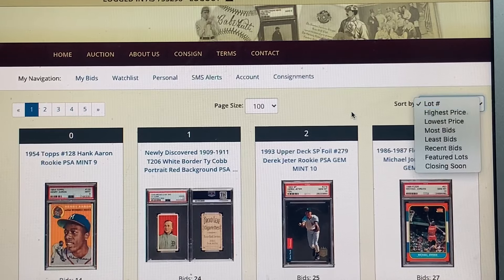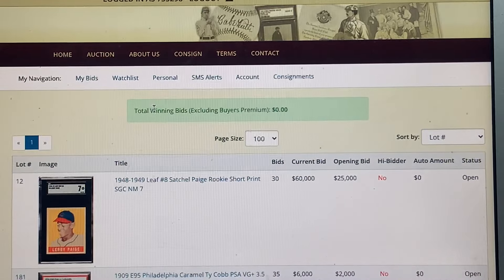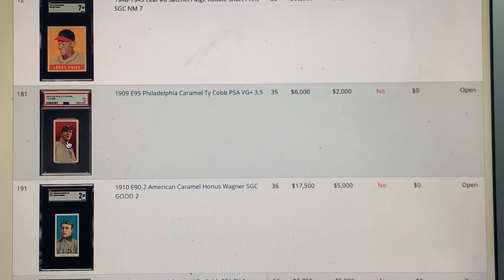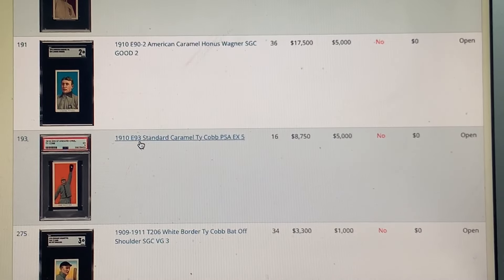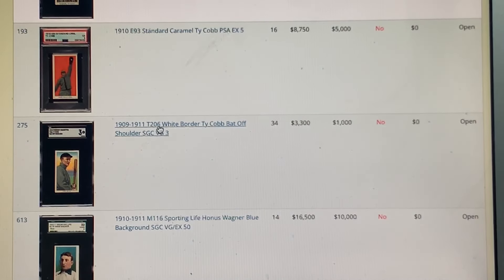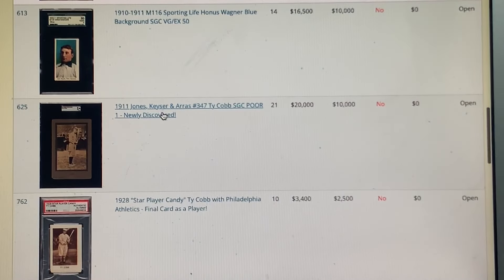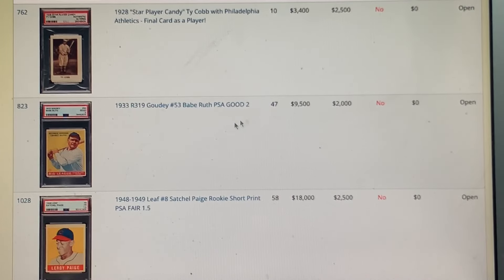Now logged into REA — here's what I'm bidding on for full disclosure. I'm bidding on the Satchel Paige, the Philadelphia Caramel Cobb, the E92 American Caramel Wagner, and this fantastic E93 Standard Caramel Cobb — that would go with my E98 run, then I'd have to start getting E94s. There's a beautiful White Border bat-off Cobb with big borders — I'm bidding on that. The Sporting Life is going to go too high — it's become a grandiose popular card. The JKA Cobb, the Star Candy Cobb — I'm not placing any more bids on that one; it's already at a ridiculous number for what it is.